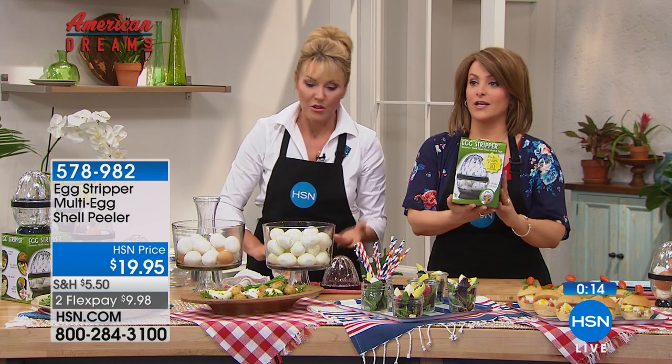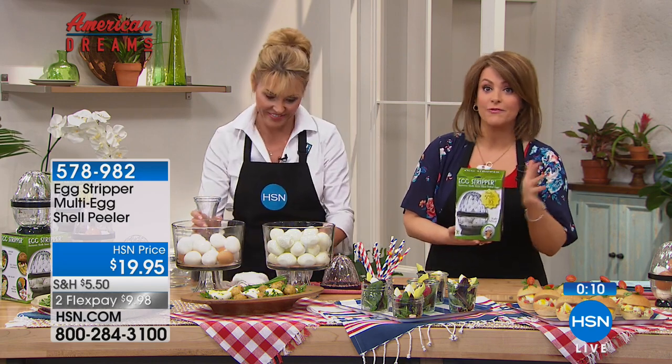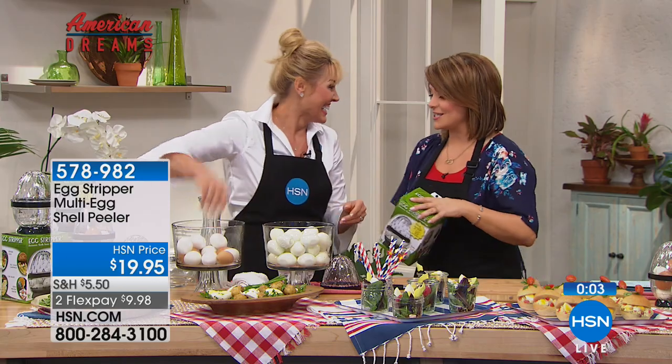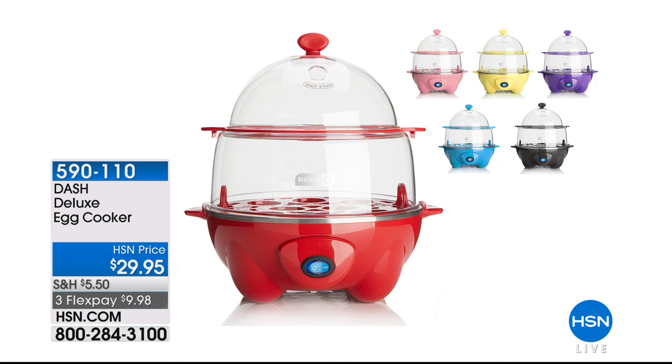If you know anybody trying to lose weight, looking for lean or affordable protein, this is the answer. Item 578-982. Anya, it's always so good to see you. It was such a pleasure. Thank you, my friend.